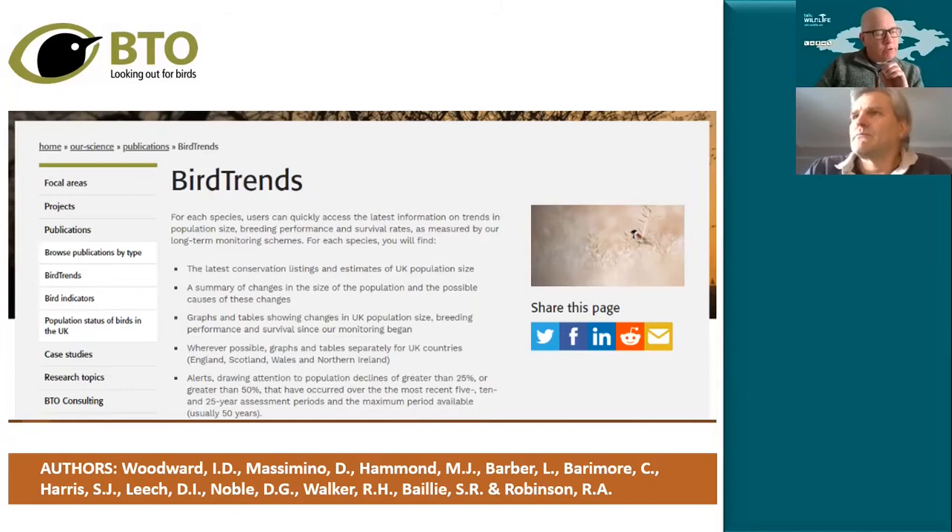Looking at the conservation findings — the status of these birds — there are six species that moved from amber to red, and one that's made a jump from green to red, which probably won't surprise many garden bird feeders: the Greenfinch. Numbers remain worrying. Can you give us background on what's happening? We're currently in the process of putting together the new Birds of Conservation Concern list, but Greenfinch is clearly a species that was once doing very well and is now in dire straits.